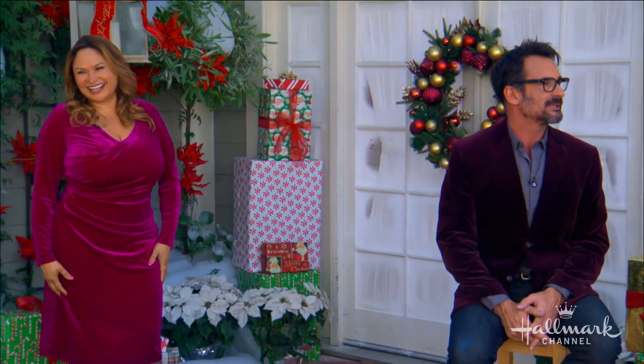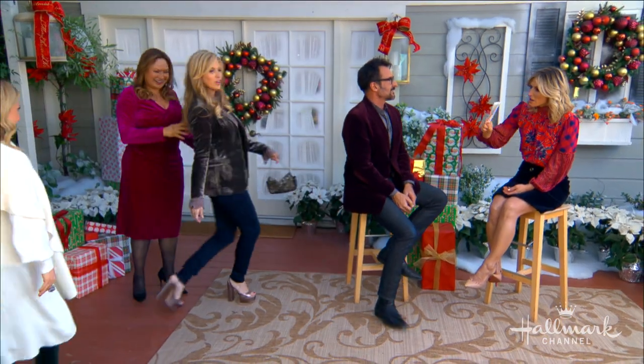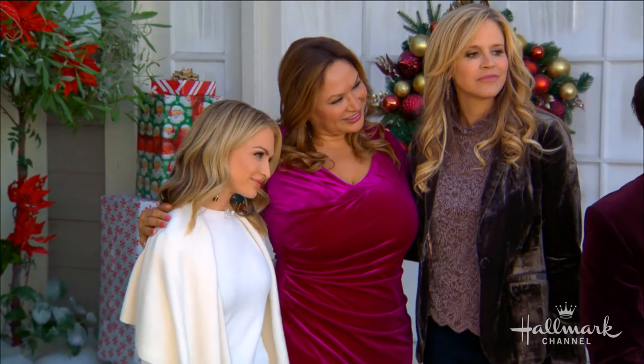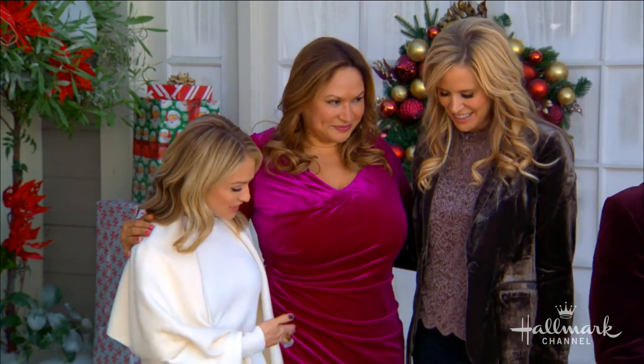Everybody looks amazing — come on out, ladies! My big question though, regardless of what kind of velvet it is — whether it's the structured hard velvet, the smushy kind the girls are wearing, or this kind closer to your jacket — how do you take care of velvet? Because inevitably it starts to fade in certain places.